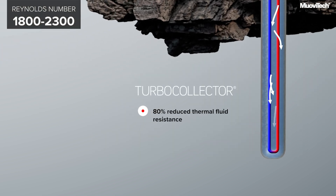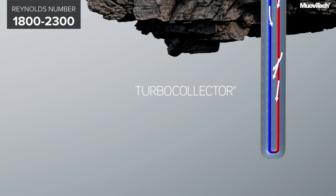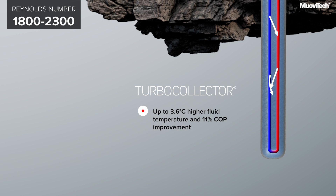When instead using MovieTech's patented turbo collector, the flow rates continue to be turbulent at reduced flow rates, maintaining high heat transfer, increased fluid temperature, and improved efficiency of the heat pump.